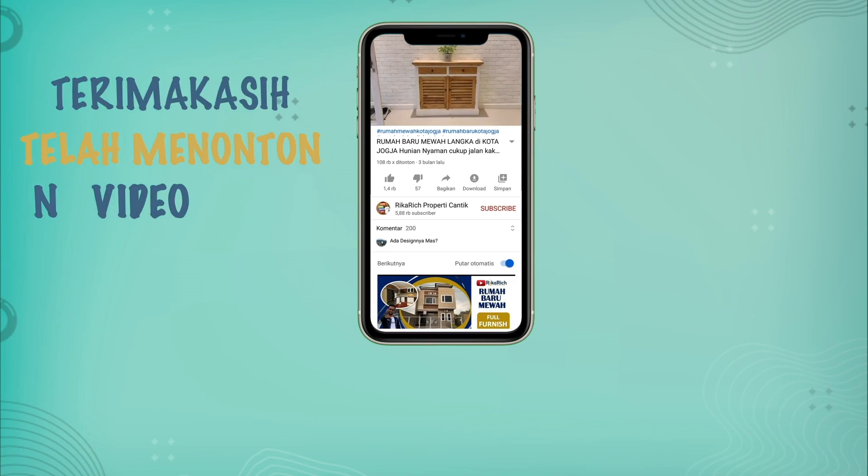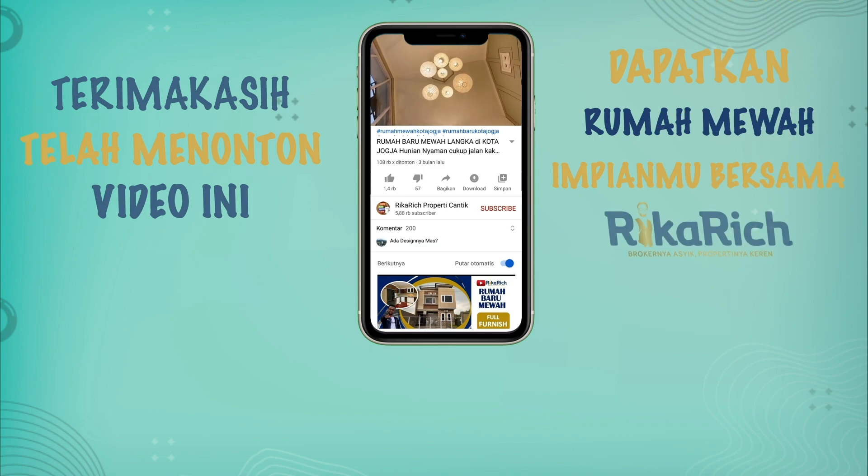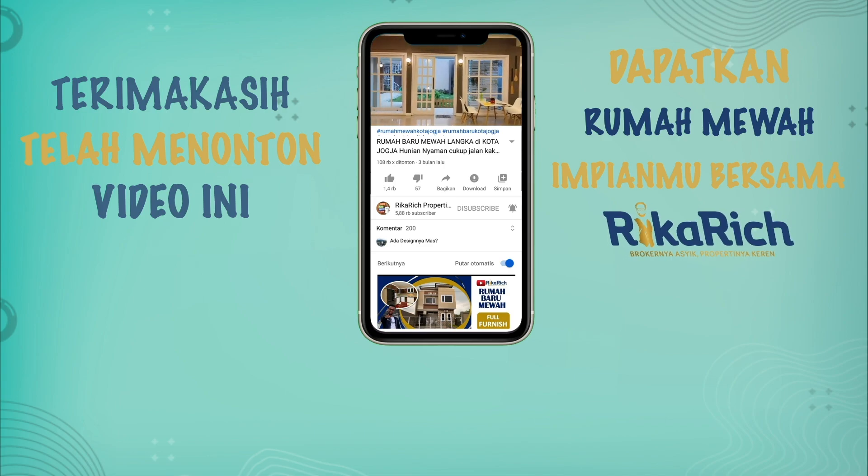Langsung saja hubungi di 08122578876. Silakan mau komen di kolom komentar itu juga bisa sahabat. Ikuti terus channel Rikaris Property. Mudah-mudahan menginspirasi dan sangat bermanfaat buat sahabat semuanya. Kalau ada yang punya villa, silakan bisa hubungi juga untuk dioperasikan. Bingung ada rumahnya yang nganggur mau dimaksimalkan, juga bisa hubungi saya. Nanti kita coba bantu bareng-bareng, kita maksimalkan properti sahabat semuanya. Terima kasih. Dapatkan rumah mewah impianmu bersama Rikaris. Jangan lupa subscribe dan bunyikan loncengnya supaya tidak ketinggalan info-info rumah mewah berikutnya.